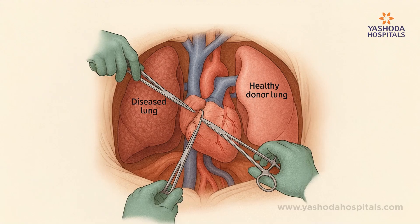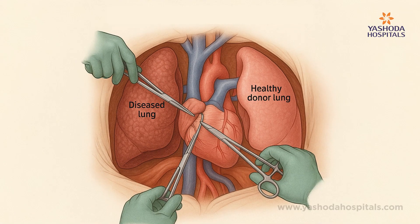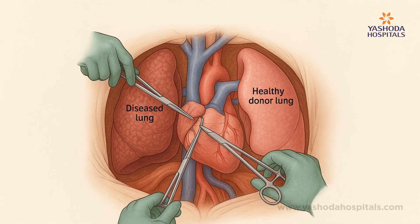Lung transplantation is a major surgical procedure in which the diseased lungs are replaced by healthy lungs which are harvested from brain-dead donors.